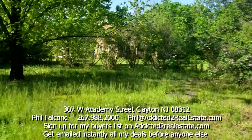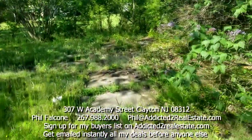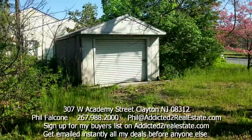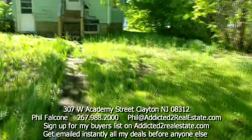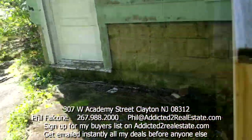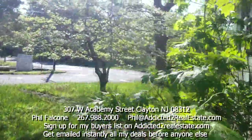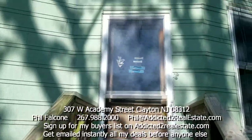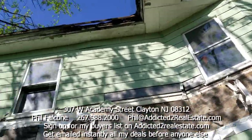Here I am at my project in Clayton, New Jersey. Let's go take a look. There may have been a driveway here at some point, probably underneath all this green. There's a walkway here to the house. Looks like we got some exterior work to do here.